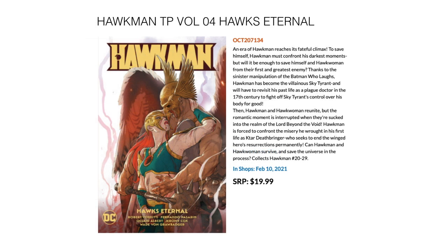Then we have the end of the Hawkman run by Robert Venditti — this is the fourth trade paperback, Hawks Eternal. It collects Hawkman 20 through 29, in stores February 10th for $19.99.